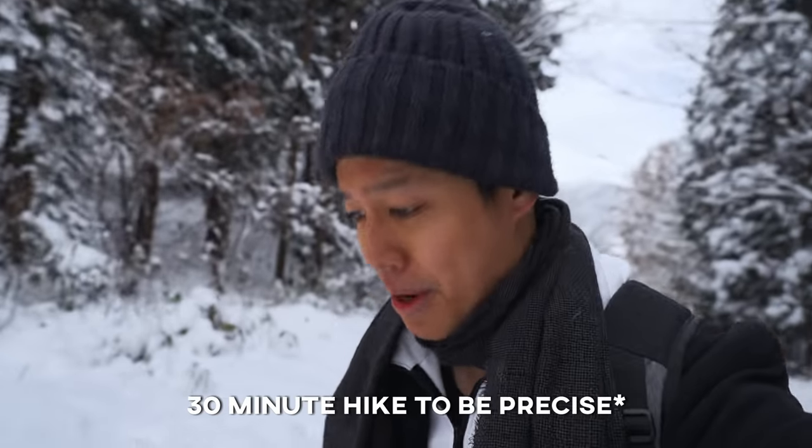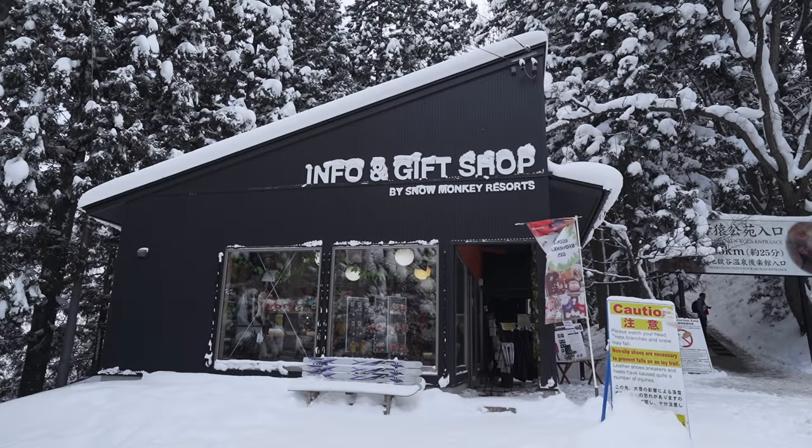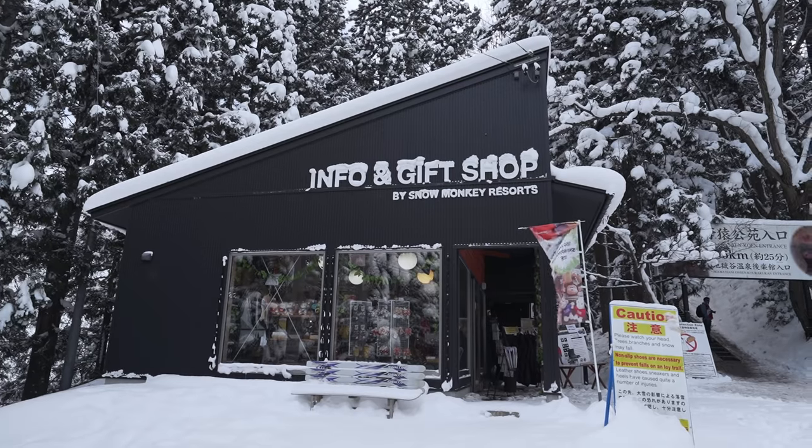We finally made it to the gift shop, which is the very bottom of the trail going up to the Snow Monkey area. It's actually quite a hike up here. They open at 9 o'clock, so try to come in early — less tourists, so it's easier for you to get around.